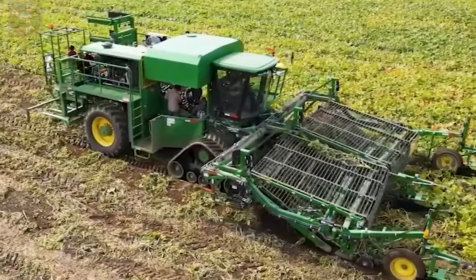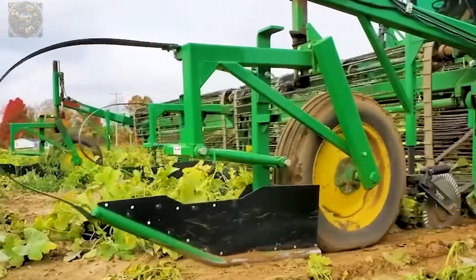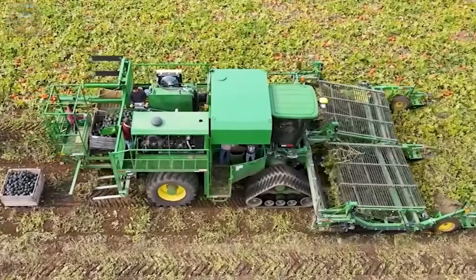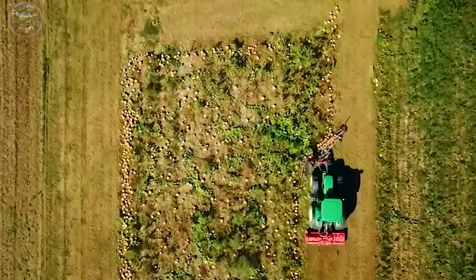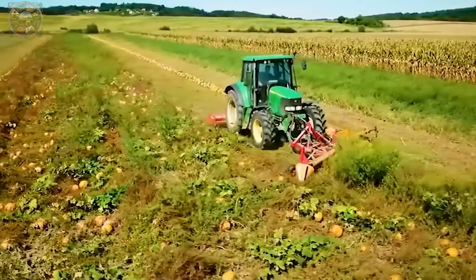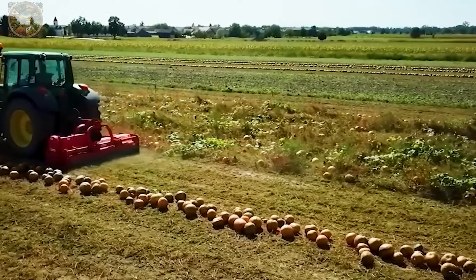Operating autonomously, the machine identifies and severs pumpkins from the crop with precision, eliminating unripe or damaged specimens to ensure only the freshest and highest quality pumpkins are harvested. Equipped with a convenient storage system, the harvester enhances productivity and reduces laborious effort, enabling users to store large quantities of squash efficiently.